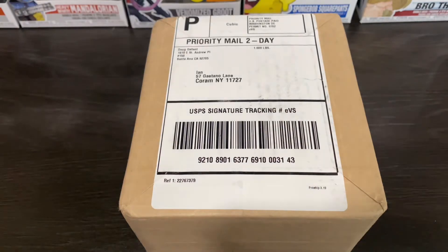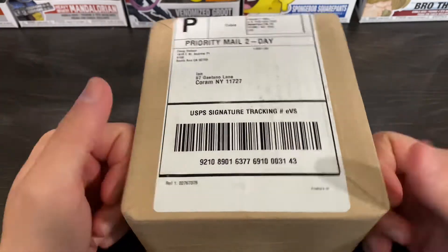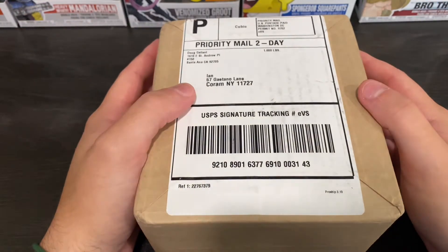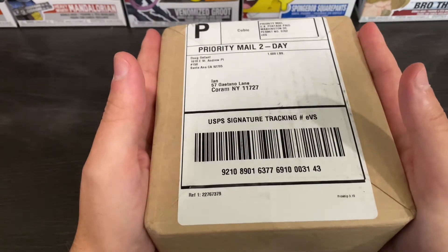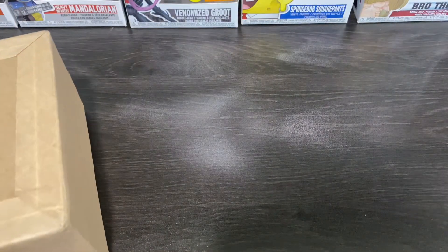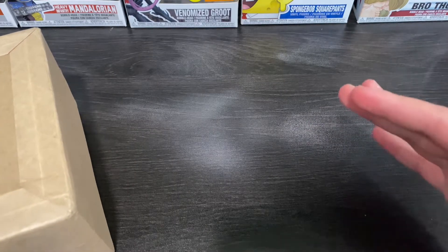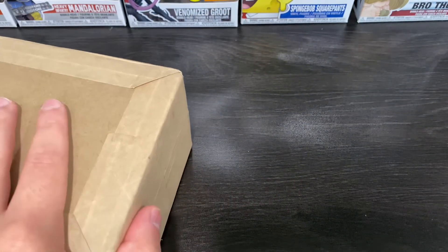Hey, what's going on guys? Ian's Cards back here. Today is not a break, but we got my PSA grades back. We got Otani, Vlad, Acuna, Kyle Tucker, Kobe Rookies, and Soto. I do know what the grades are already, but I want to show you guys so you can get a peek at what I got. Some grades were okay, some were what I wanted, and unfortunately I got a couple bad ones. Let's get into this.